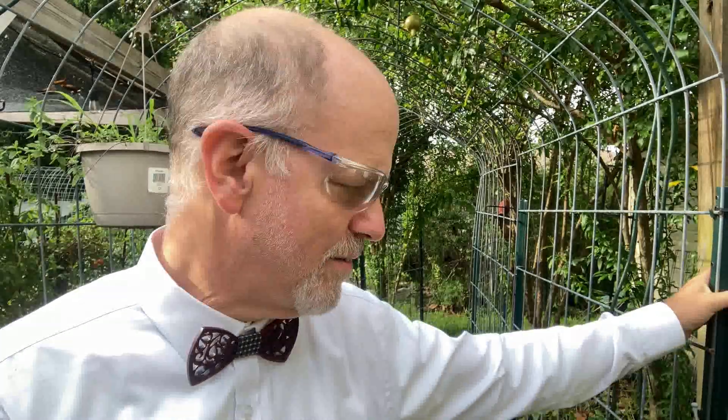Getting out here in the garden, for me, is just a very energizing type of thing. It's a little bit exciting. I enjoy being out in the garden and seeing the progress and seeing what's going on. It's just very invigorating.